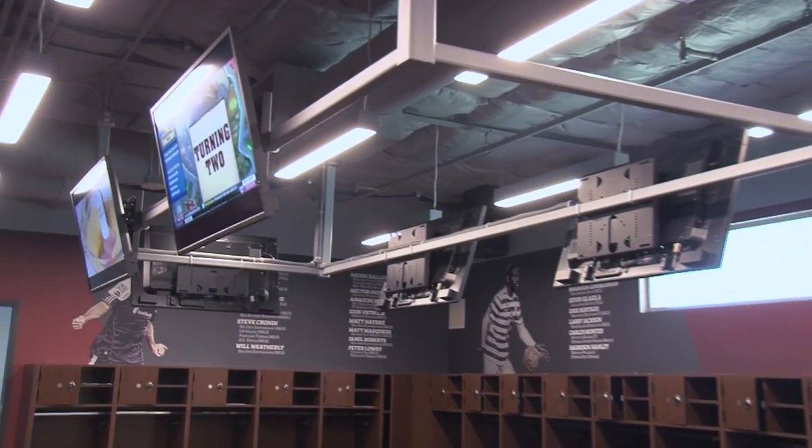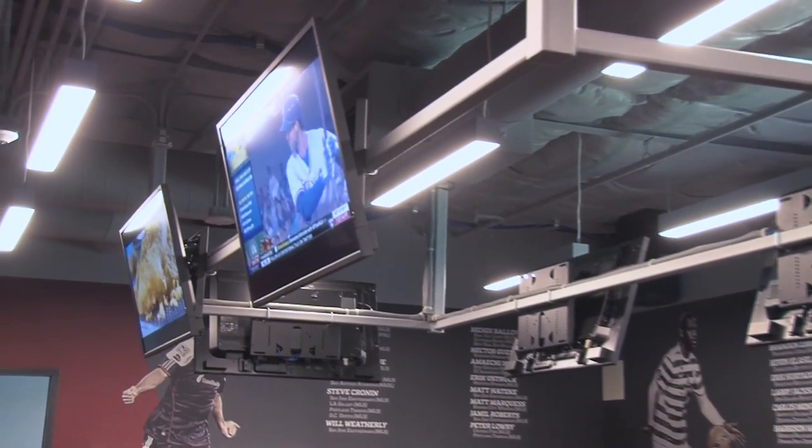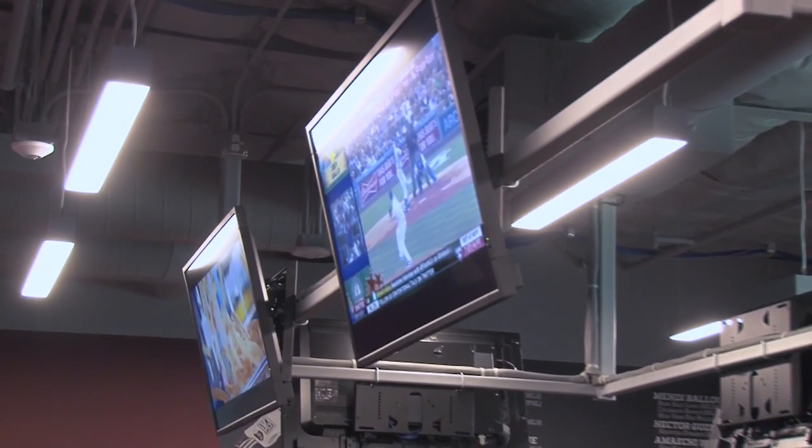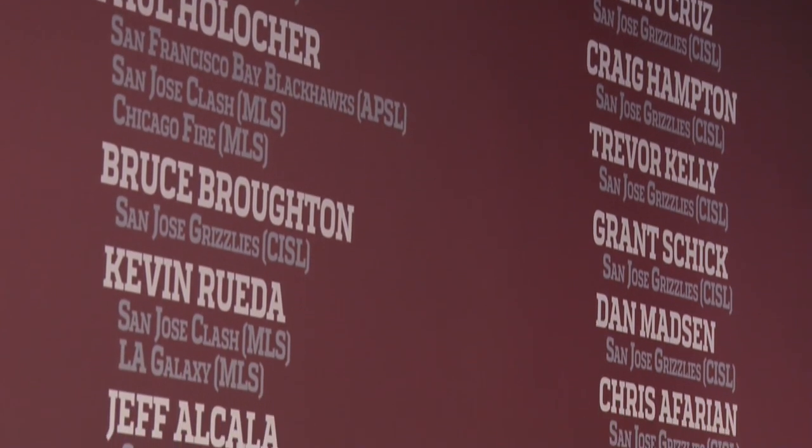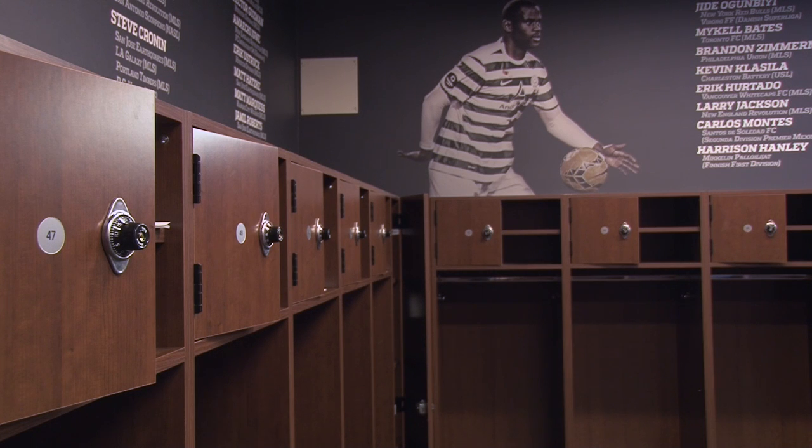We also have five additional TVs on the halo around so that everyone at their lockers can watch TV. What the men decided to do for their locker room walls was honor all of their professional soccer players by putting up all the teams they played for, along with their names and pictures.